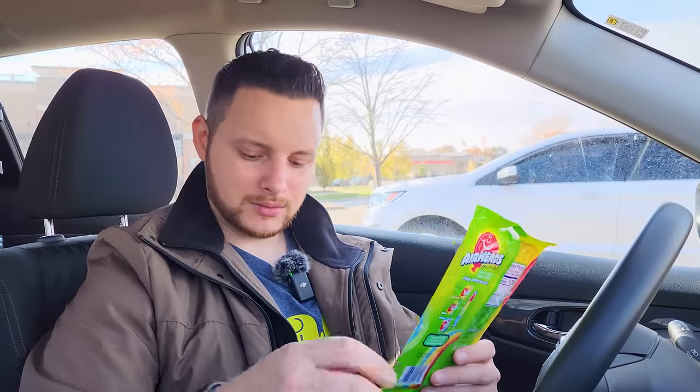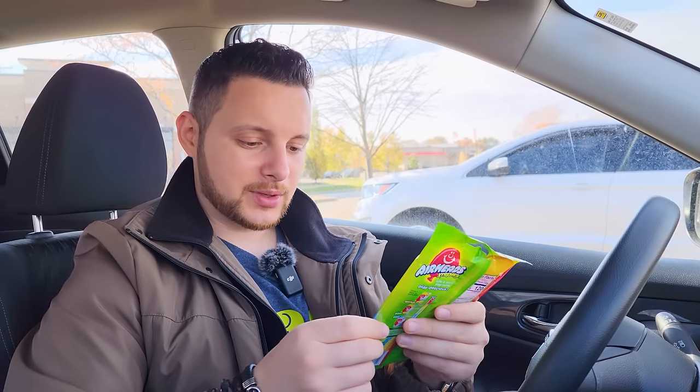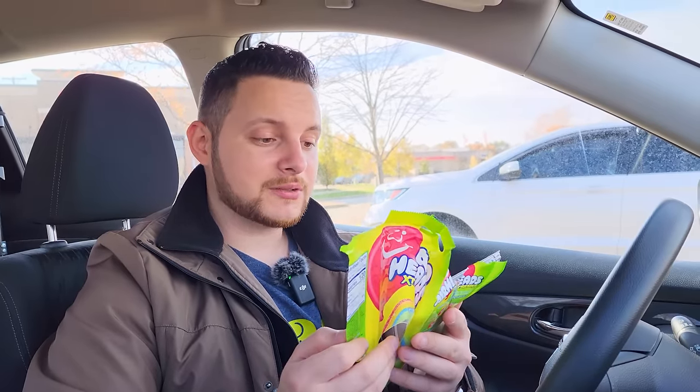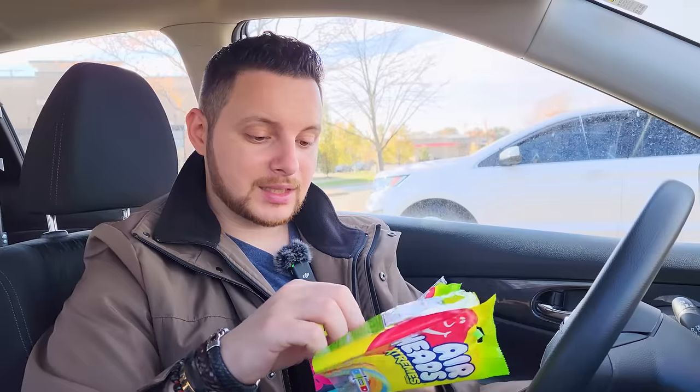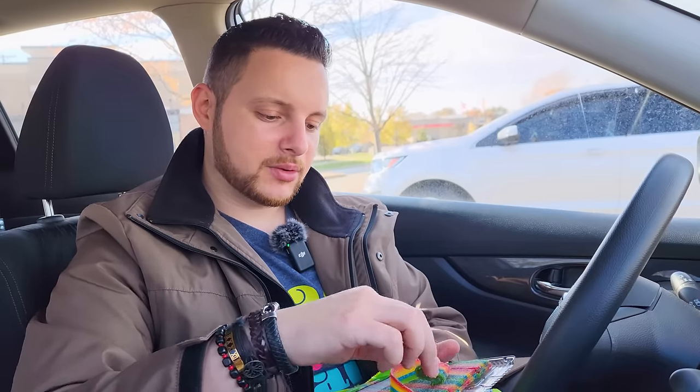We're going to do the tasting in the car. It's just the Airheads Extremes and the Minute Maid Fruit Punch. Five pieces is one serving, so I've got to eat five pieces. You know something crazy? I've never had these — so this is going to be the first time. Here's how they look. I'm not too happy about this. I don't like gummy stuff — gummy candy and things like that.